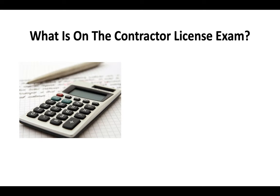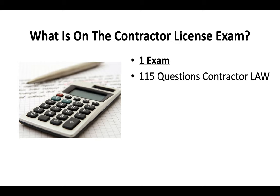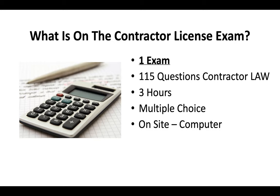Since the weatherization license falls under the C61 limited specialty classification, you're only going to take one exam. That's going to be 115 questions covering contractor license law. You'll have three hours to complete the exam. It's a multiple choice test done on-site on a computer, and you can bring a translator if you qualify.